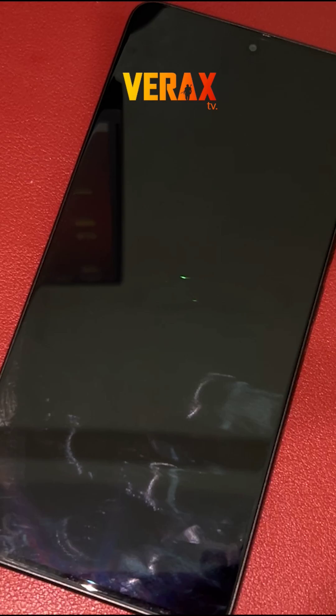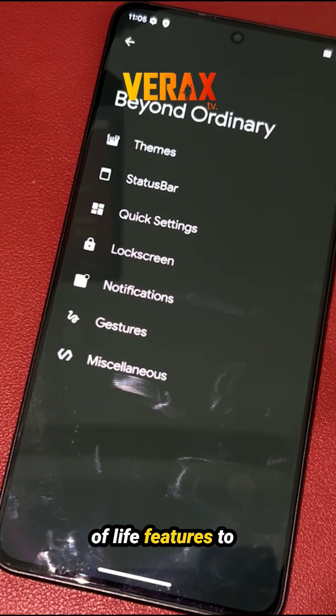Fast. Fluid. Stable. An AOSP-based ROM with nifty little quality-of-life features to enhance your daily driving experience. Welcome to Genesis OS.